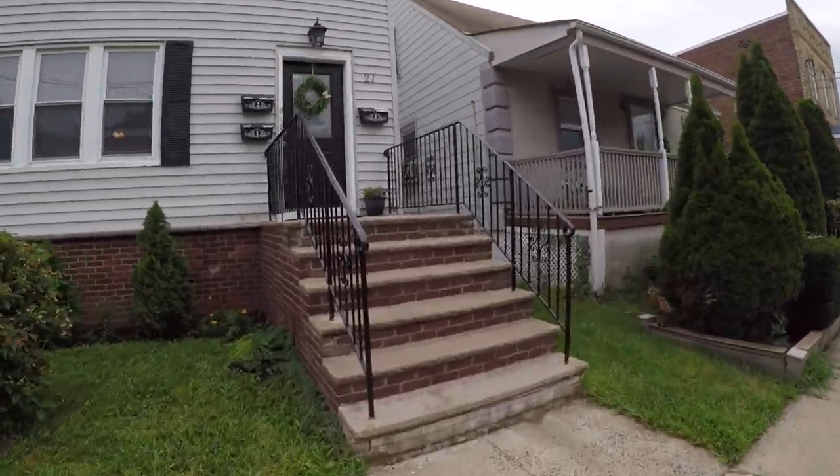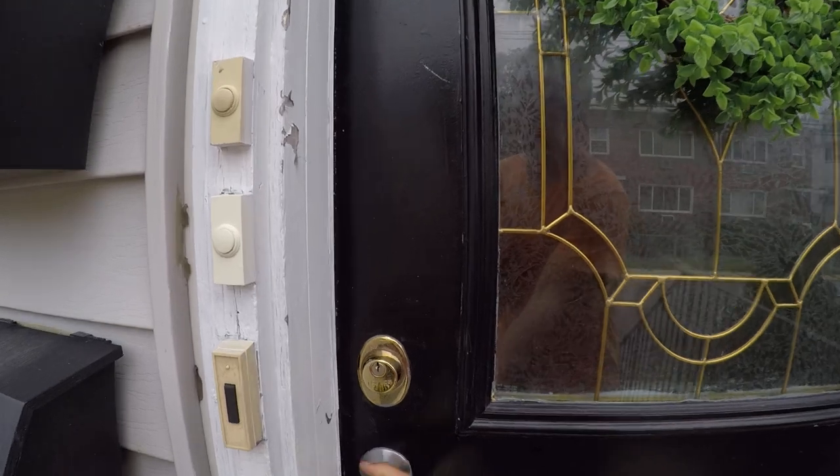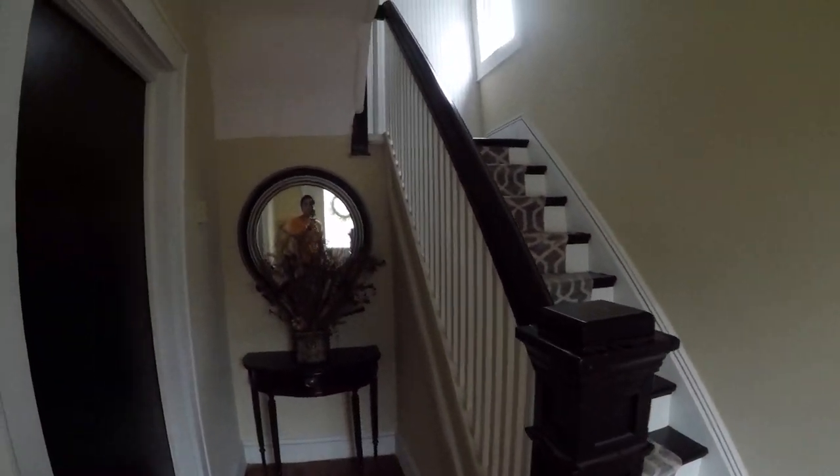This is the front entrance. Go through here and then the second and third units go up there. The first unit comes right in here.